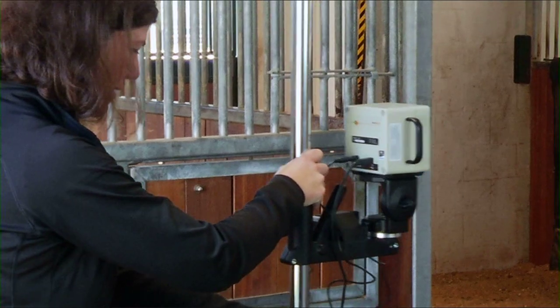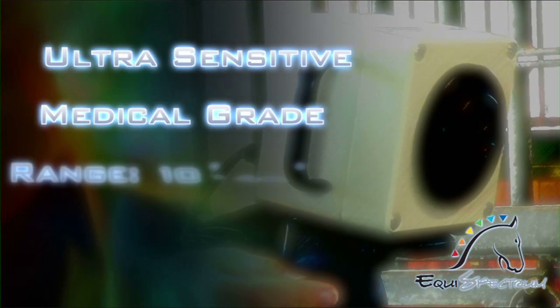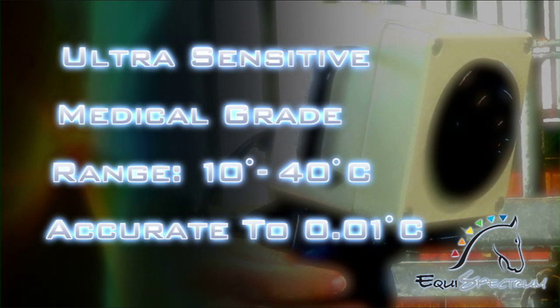Unlike industrial thermal imaging cameras, our ultra-sensitive medical-grade screening equipment measures a narrow window of temperature specific to metabolic heat and physiologic function, and is accurate to one one-hundredth of a degree.